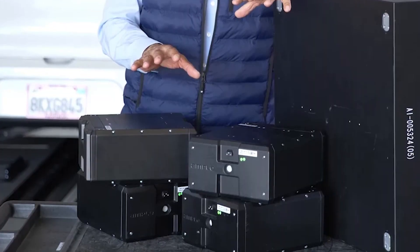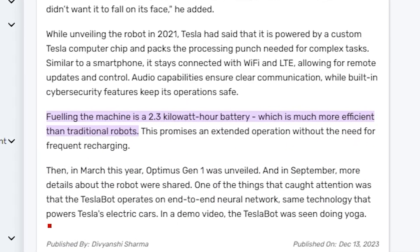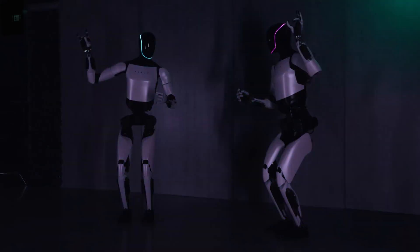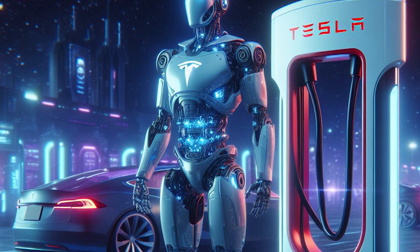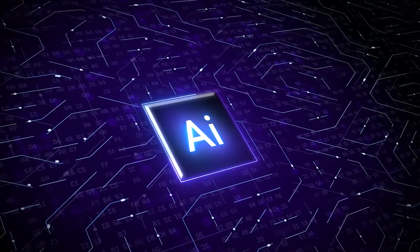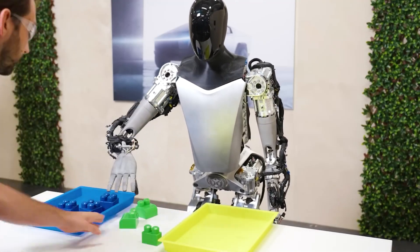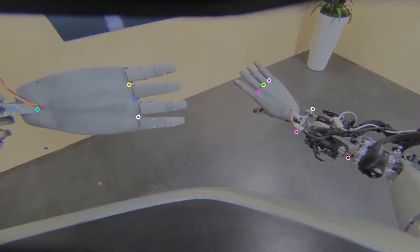One standout feature of Optimus Gen 2 is its remarkable battery. Sporting a 2.3-kilowatt-hour battery pack, it surpasses traditional robot batteries in terms of efficiency and longevity, translating to extended operation times without the need for frequent recharging. The AI technology driving Optimus Gen 2 has undergone meticulous training using footage and motion capture data from a human performing specific actions, like gripping various objects from a tray, enabling the AI to learn and replicate these movements.